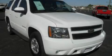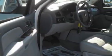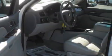This is a 2007 Chevrolet Tahoe, a vehicle with safety, comfort, and space. It features a 5.3-liter eight-cylinder engine, an automatic transmission, and four-wheel drive.